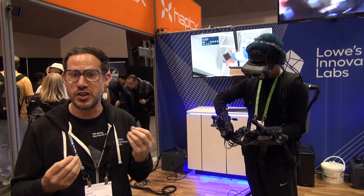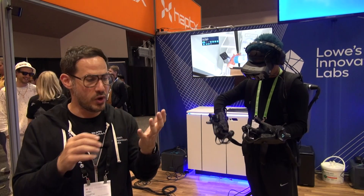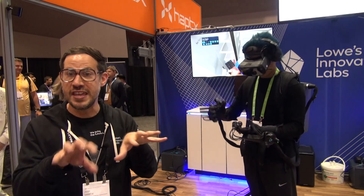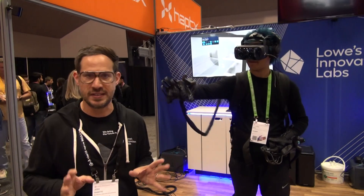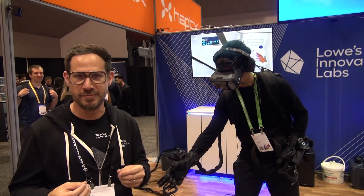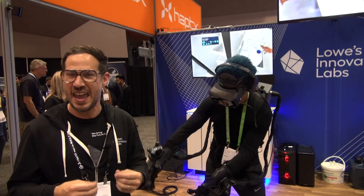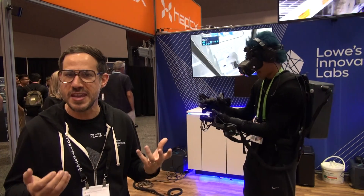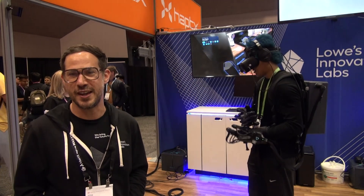This is a very new innovation. Right now it's leveraging Haptex's gloves, which actually enable you to feel virtual objects and have an experience with them. It's a very early test for us and we're really interested in exploring how the sense of touch in a virtual environment might transform people's confidence, how it might build memories, and how it might just change what it means to design a kitchen from the comfort of your home. We're really excited about it.